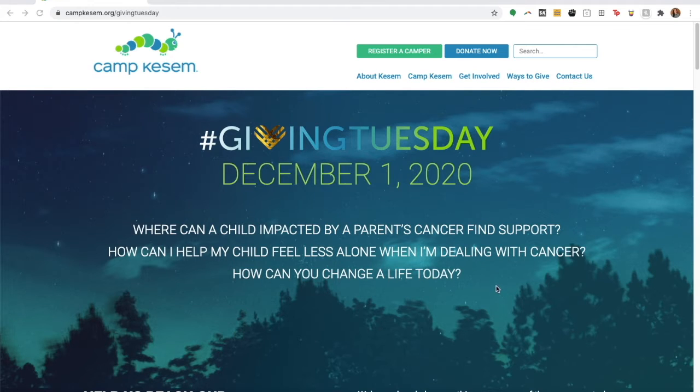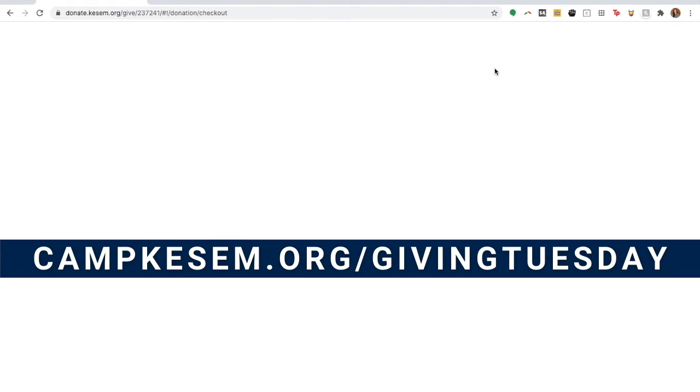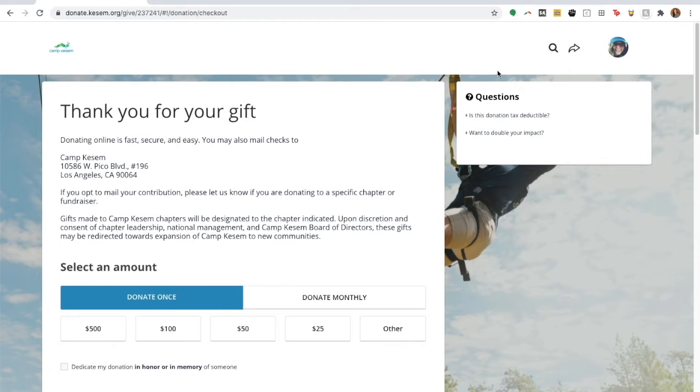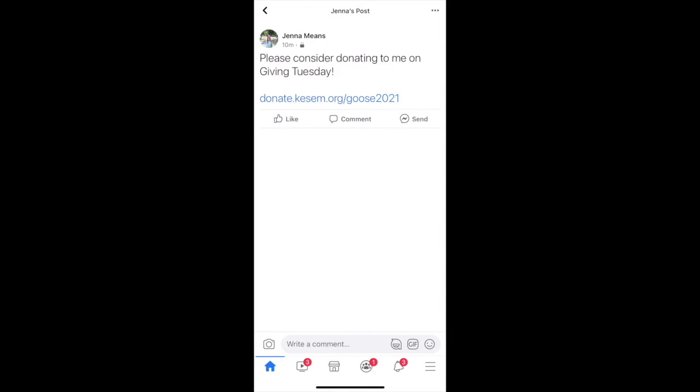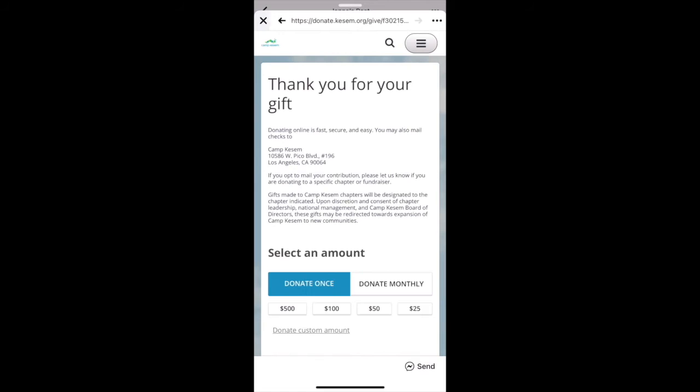You can also donate on the Camp Kesem Giving Tuesday website. You just navigate here, and then there's a donate now button at the top, and it'll take you to that same page you just saw. Another way to donate is directly through the link of a fundraiser. For example, if you see a post on your news feed and you want to give directly to their page, you can just click it right from there, and it'll take you to their page. Then click that big blue donate button, and it'll bring you to the same page, already set to donate directly to their fundraising goal.